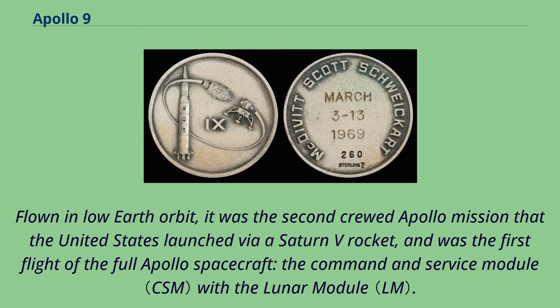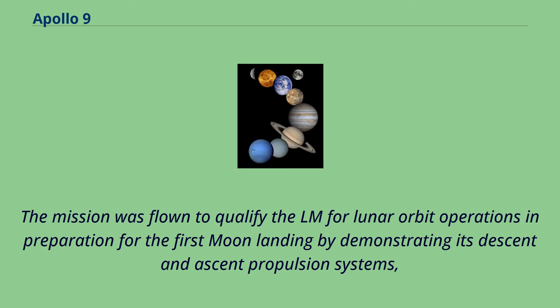Apollo 9 was the third human spaceflight in NASA's Apollo program. Flown in low-Earth orbit, it was the second crewed Apollo mission launched via a Saturn V rocket, and was the first flight of the full Apollo spacecraft — the command and service module with the lunar module. The mission was flown to qualify the LM for lunar orbit operations in preparation for the first moon landing, by demonstrating its descent and ascent propulsion systems.